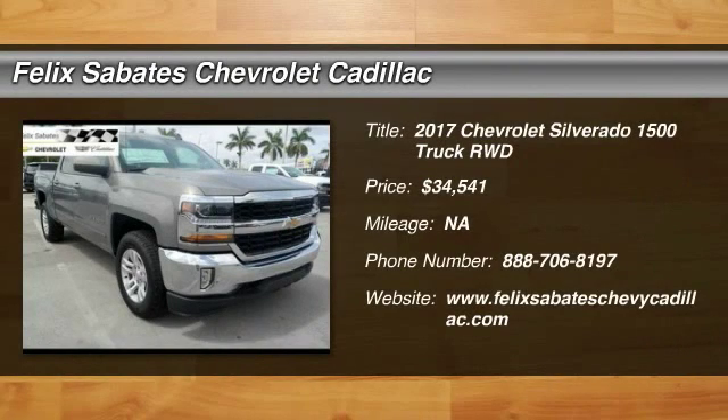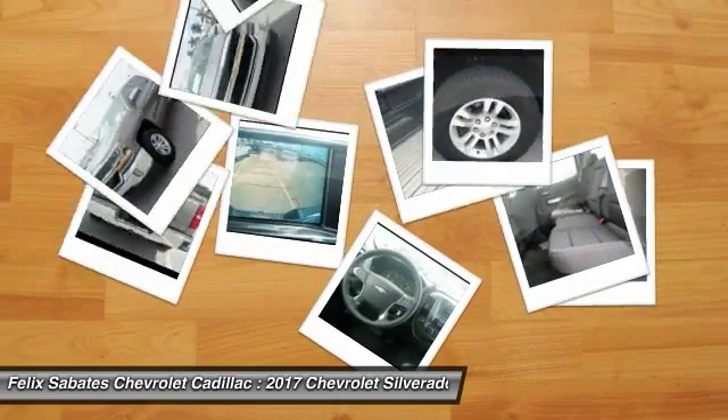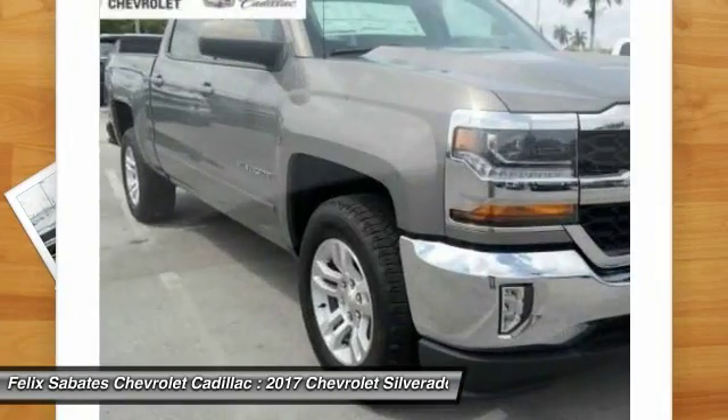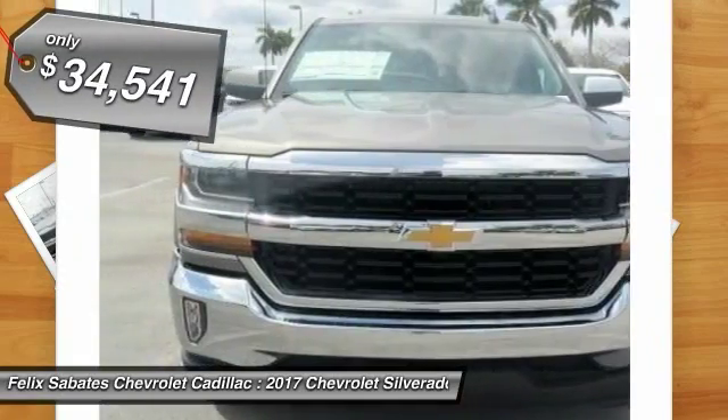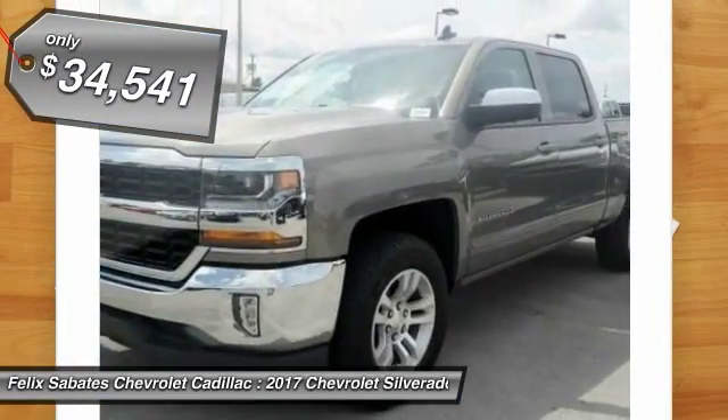Make a great choice today with the 2017 Silverado 1500. The Chevy Silverado 1500 has the lowest cost of ownership of any full-size pickup and is priced below $35,000.